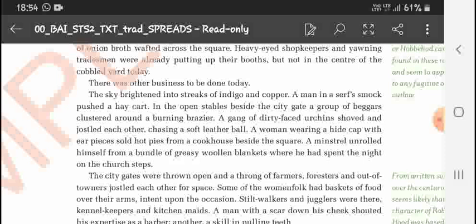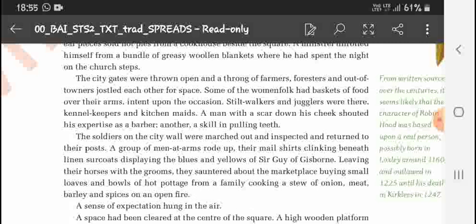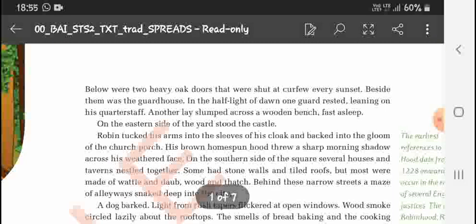In the open stables beside the city gate, a group of beggars clustered around a burning brazier. A gang of dirty-faced urchins chased a soft leather ball. A woman wearing a hide cap with earpieces sold hot pies from the cookhouse. A minstrel unrolled himself from a bundle of woolen blankets where he had spent the night on the church steps. Still walkers, jugglers, kennel keepers — a man with a scar down his cheek shouted his expertise as a barber, another his skill in pulling teeth.